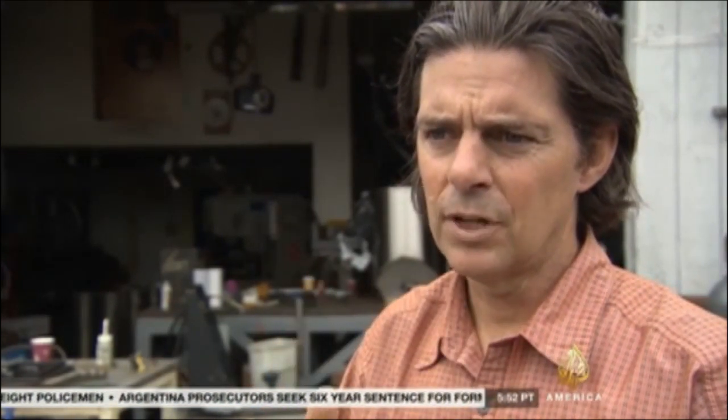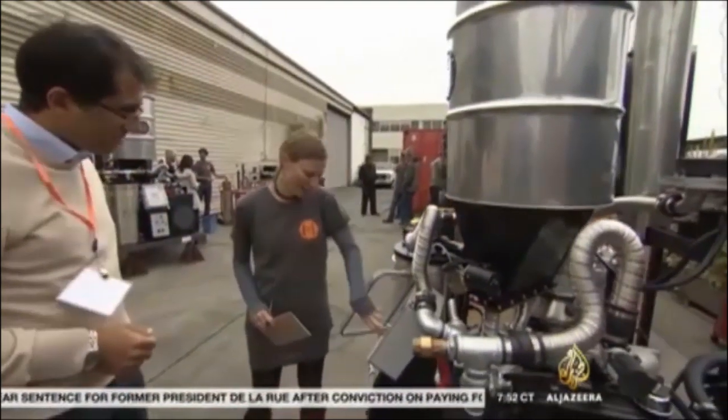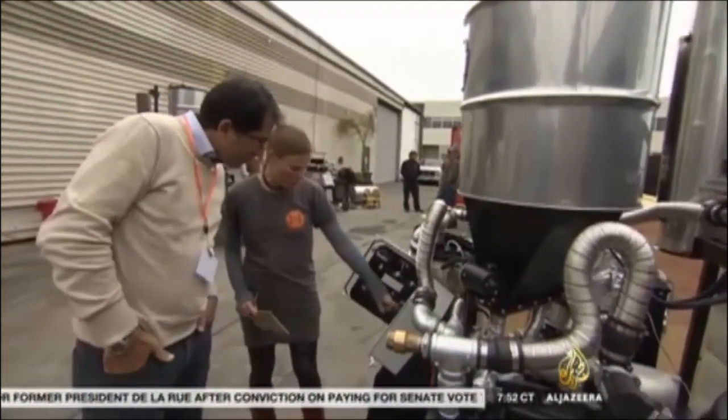If the developing world doesn't find an alternative to carbon-based fuel sources, we're going to cook the planet. The idea is to hand power to the people.